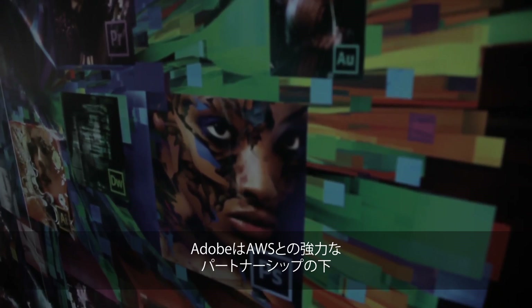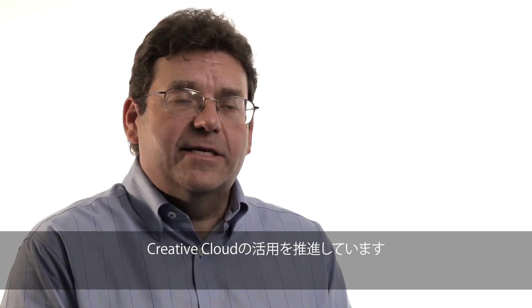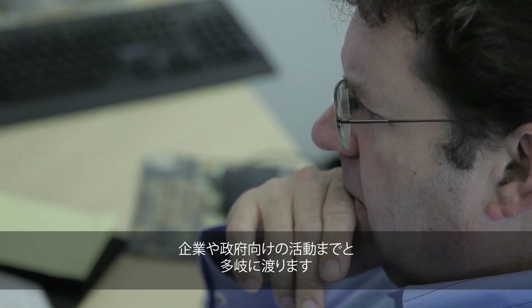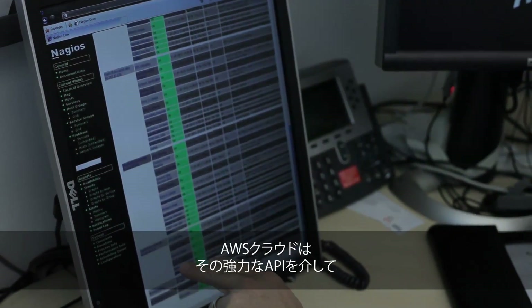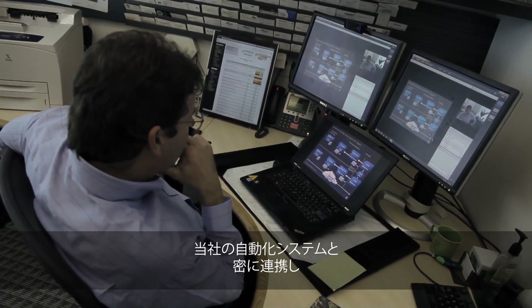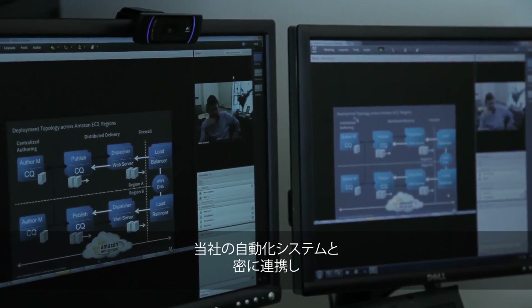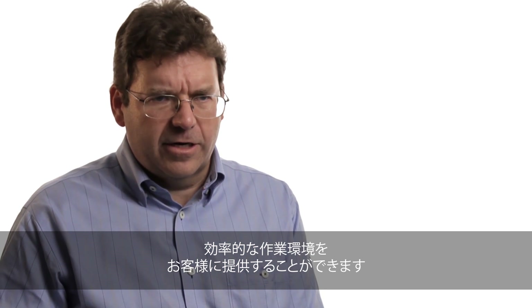Adobe has a strong partnership with Amazon Web Services and we use it in a variety of different ways — from our creative activities on one hand all the way through to our enterprise and government activities on the other. We have chosen to focus on the AWS Cloud because the rich API set it offers allows us to deeply integrate our automation systems into AWS and provide a very efficient operating environment for our customers.